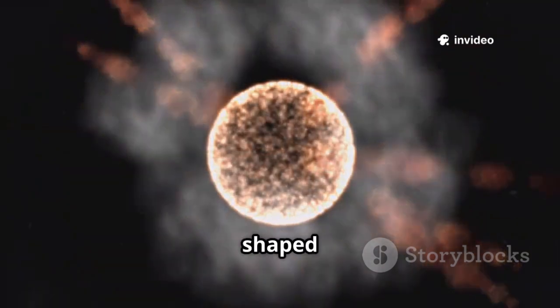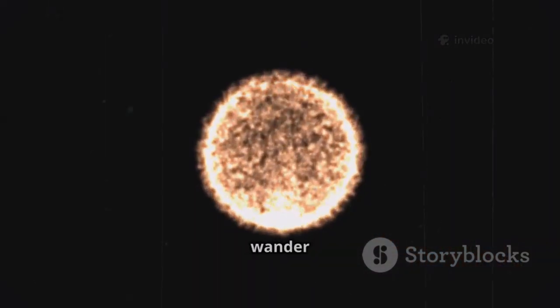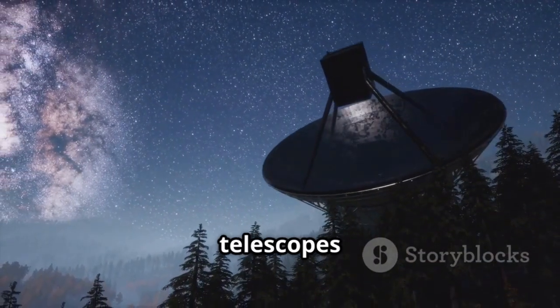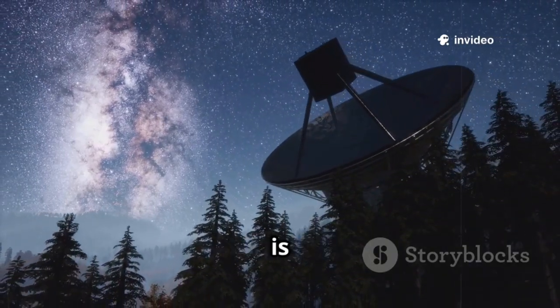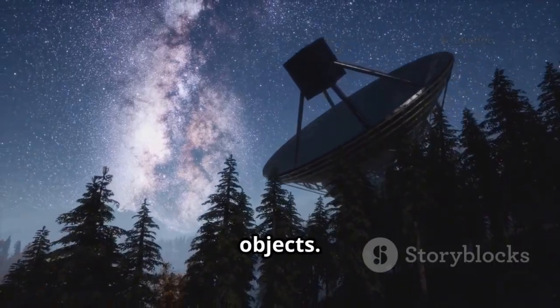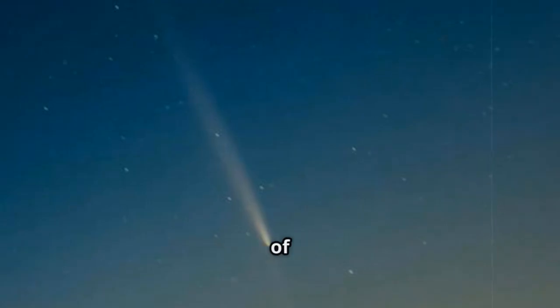Their paths are shaped by the gravity of our sun, but they remain unbound, destined to wander the galaxy. Astronomers must act fast, mobilizing telescopes worldwide to capture data before these visitors disappear forever. International collaboration is essential, as every second counts when tracking these fast-moving objects. The information gathered — chemical makeup, physical properties — offers a direct glimpse into the chemistry of distant corners of the Milky Way.